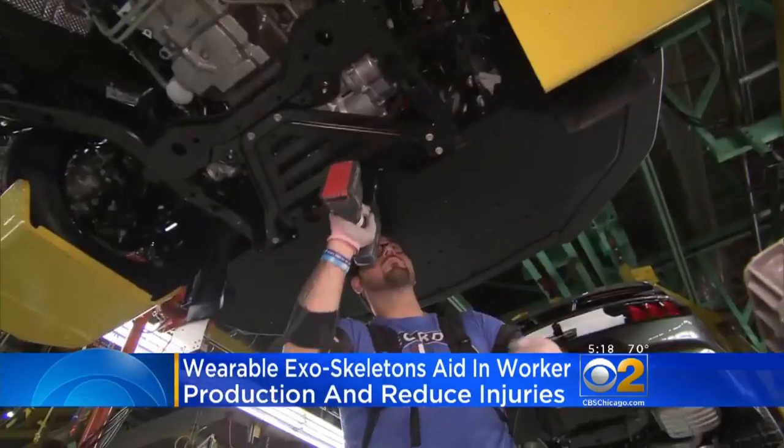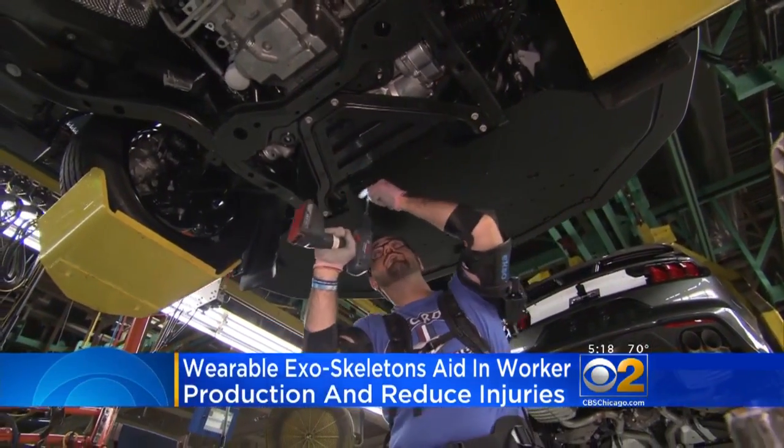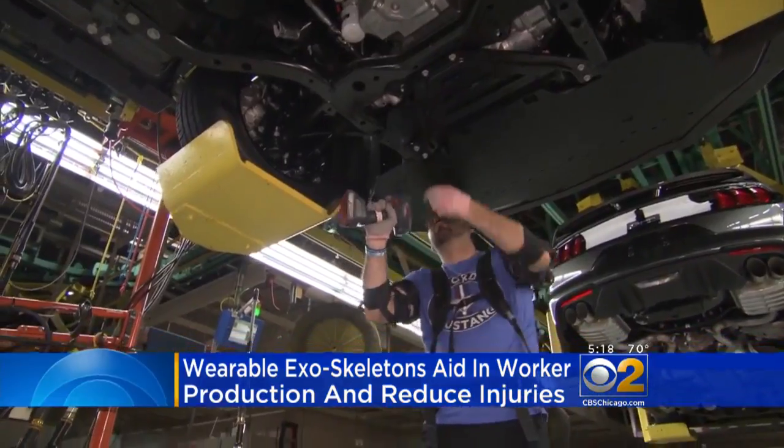Chicago-based Boeing has been evaluating the suits and believes they could be standard issue for assembly line workers one day.